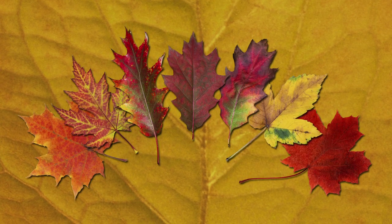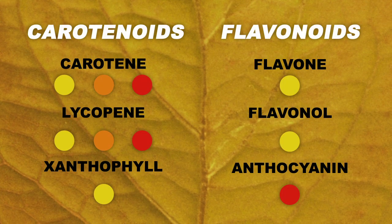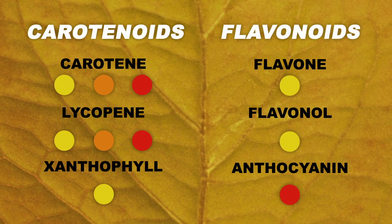Primarily, there are reds and yellows in two larger pigment groups: carotenoids and flavonoids. Here are some of the most common pigments from these two groups.